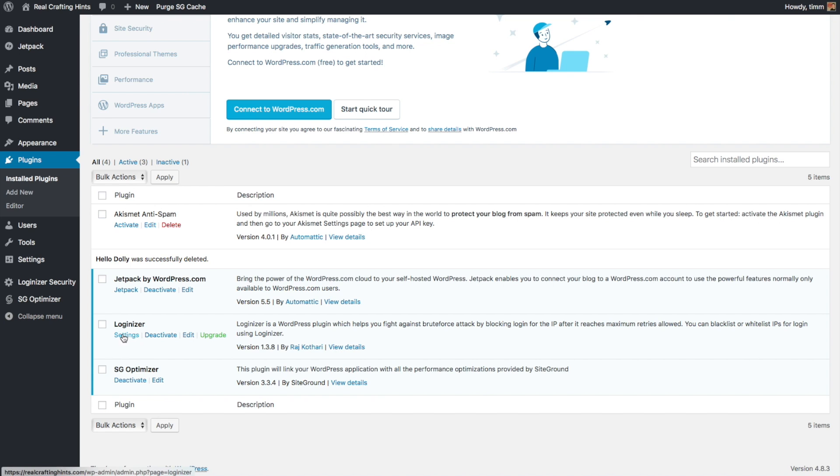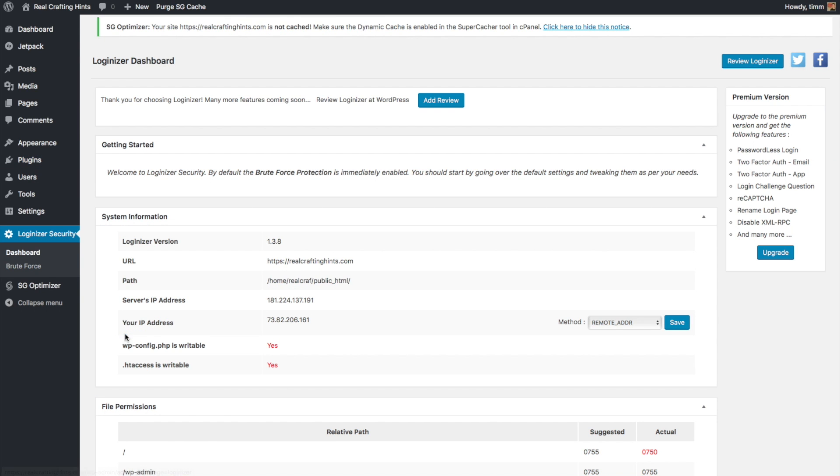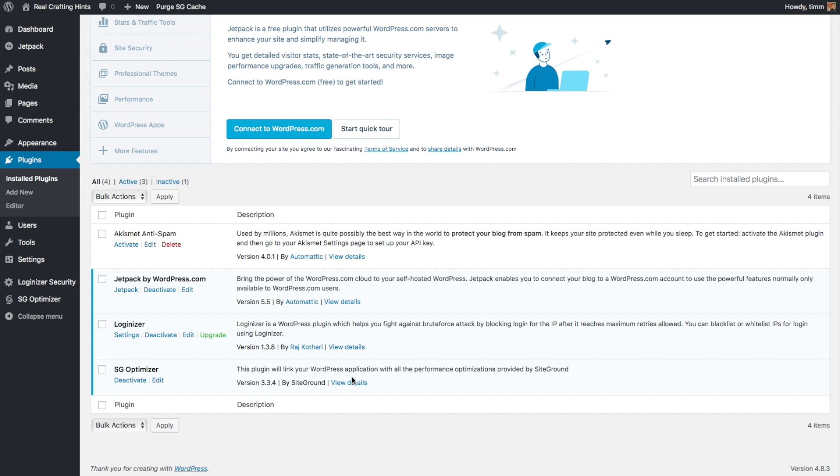The Loginizer plugin we added has pretty good default settings so you can leave it alone, but if you want to adjust them click Settings then Brute Force. The SiteGround Optimizer plugin helps your website load faster - I think this is the secret to why SiteGround scores so well on the PageSpeed Insights test, so it's a great thing to have. That covers the basics of getting our website set up and configured. In the next video I'll give you some quick web design tips just before we install a theme so you can apply those tips as we configure it.